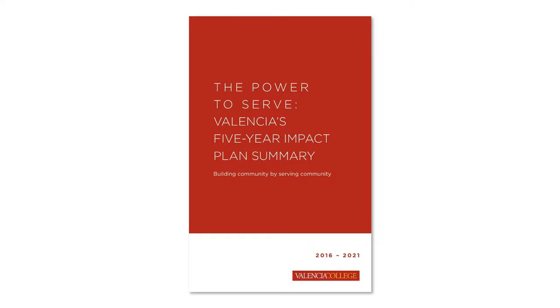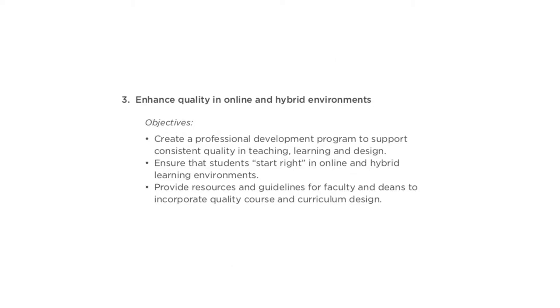Through our institution's strategic planning, we've established a new goal of enhancing quality in online environments while creating a professional development program to support consistent quality in teaching, learning, and design.